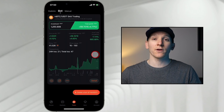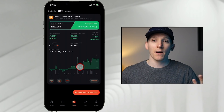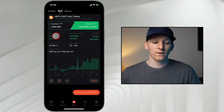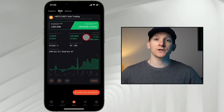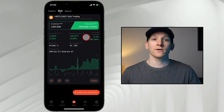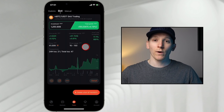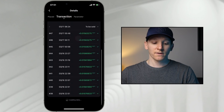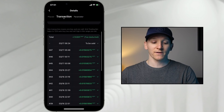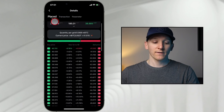Just jumping in before the video to show you this bot that I set up. It's been running for just over a day now and it's actually in profit at the moment. I've printed some grid profits and have an unrealized gain of almost $60. You can see a ton of transactions that have gone through — these are my grids, the scalps that are printing yields, and all the transactions the bot is going through taking advantage of that volatility.